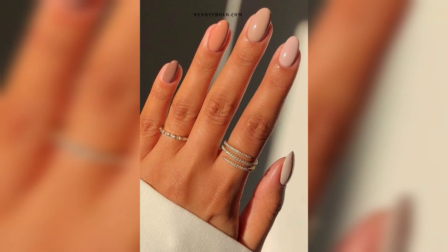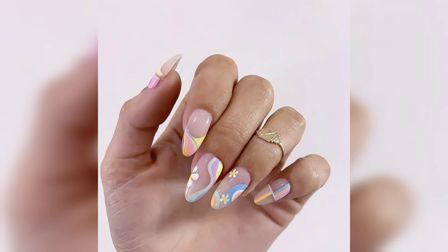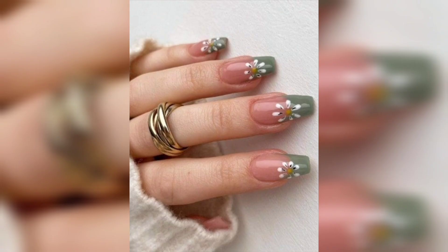If you are looking for designs that go well with short nails, this is a cute, pretty option. Fall is for everyone, and these are great for short nails. Warm fall colors are the main colors.